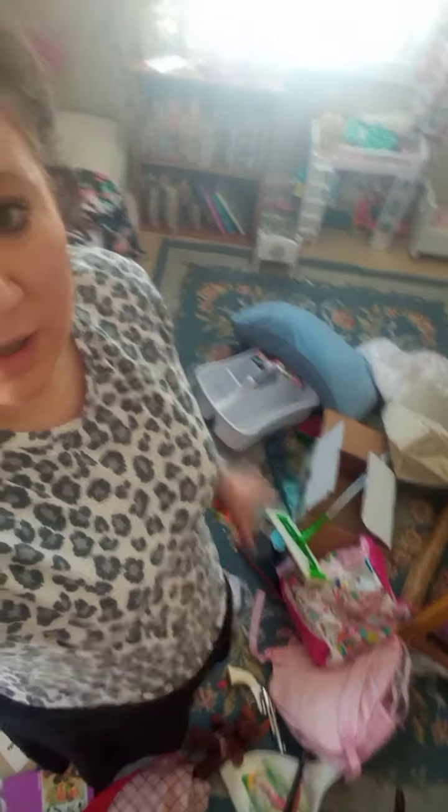My goal is to get the rug cleared off — not to push it into another pile across the room — but everything on the rug to be put in place or thrown away or donated, then vacuum that part of the rug. The whole rug. And that'll be a good chunk of this room.